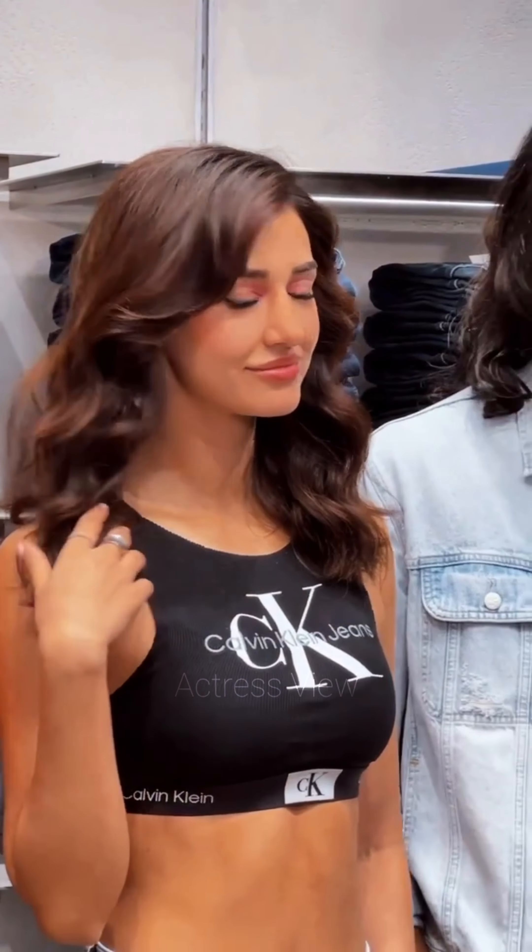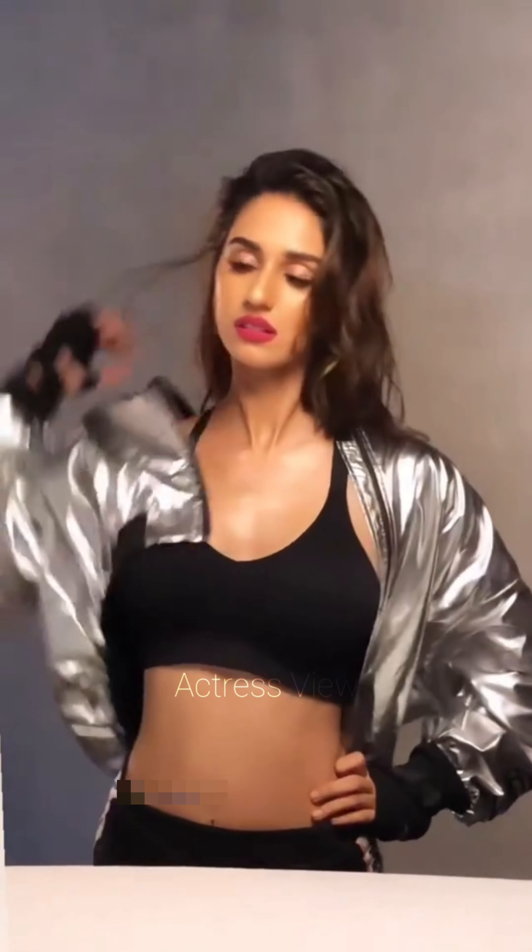Plaid and checkered mini dresses offer a trendy and youthful option for Disha. These patterns are perfect for a casual day-out or a laid-back event. She often pairs these dresses with boots or sneakers and accessorizes with a crossbody bag or a hat, completing the cool and relaxed ensemble.